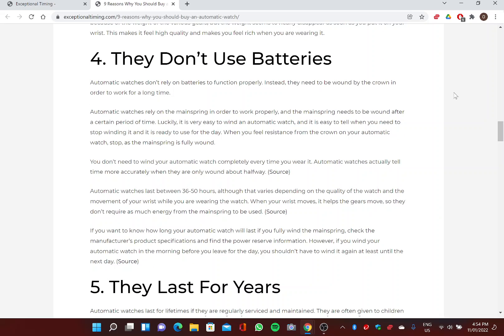Four: They Don't Use Batteries. Automatic watches don't rely on batteries to function properly. Instead, they need to be wound by the crown in order to work, and sometimes they're self-winding. Automatic watches rely on the mainspring, which needs to be wound after a certain period of time. It's very easy to wind an automatic watch — when you feel resistance from the crown, stop, as the mainspring is fully wound.